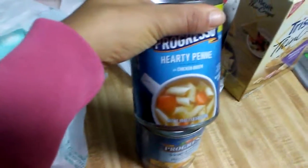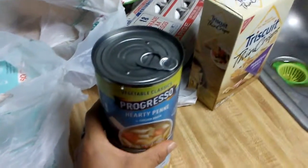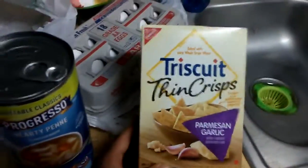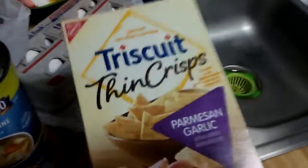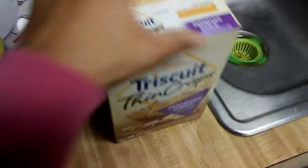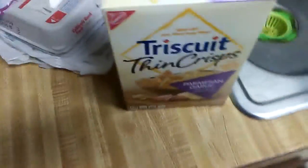I got two Progresso soups — it's hearty penny with chicken. There's 70 calories a serving and two servings in a can, so that's 140 calories for a lunch or dinner. And then I decided to try Triscuit Thin Crisps. Parmesan garlic — they're 130 calories per serving, and you can eat 14 crackers for 130 calories. So this and soup — definitely happy with that find.